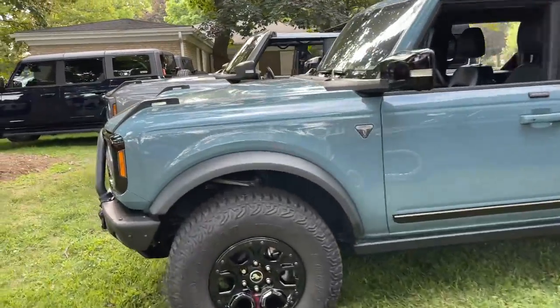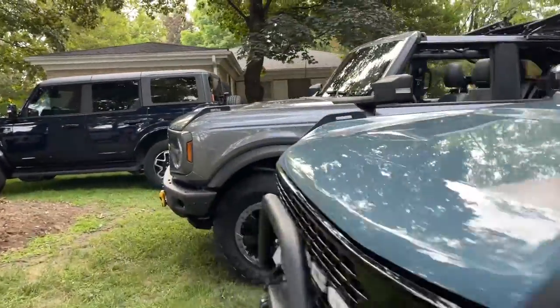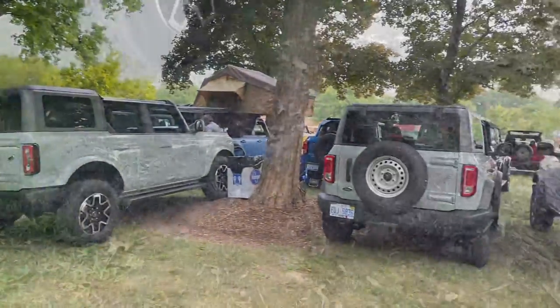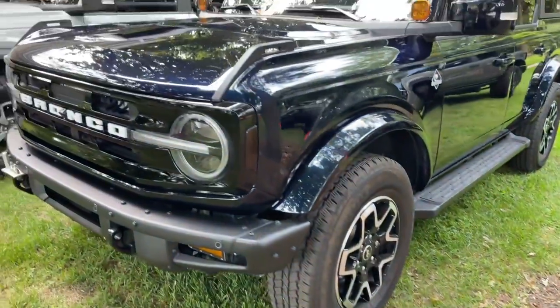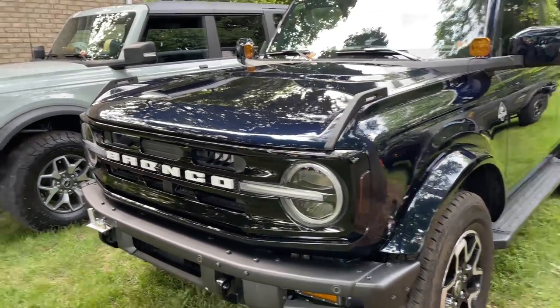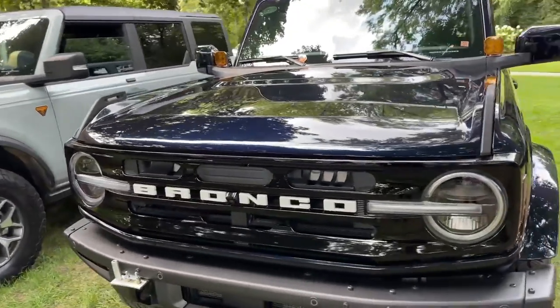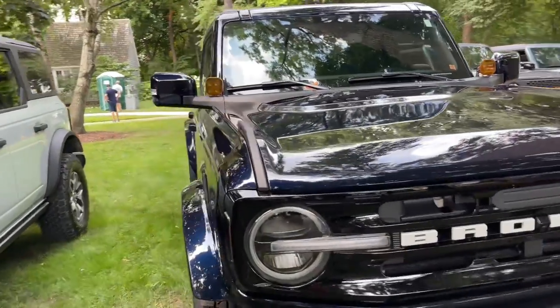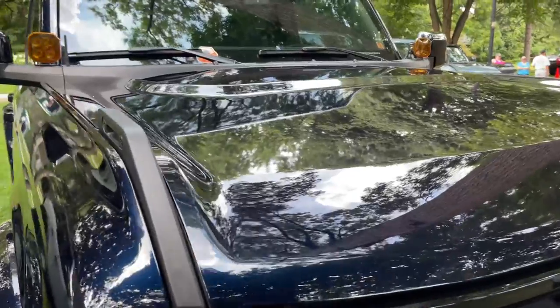First edition Area 51 — love the carbonized gray here on the Badlands. Of course soft top, a lot of hard tops here too, pretty freaking cool. And there's our blue, man — rumor has it you might see this color again. That blue just looks black in the video right now, but it is just a wicked blue on that.